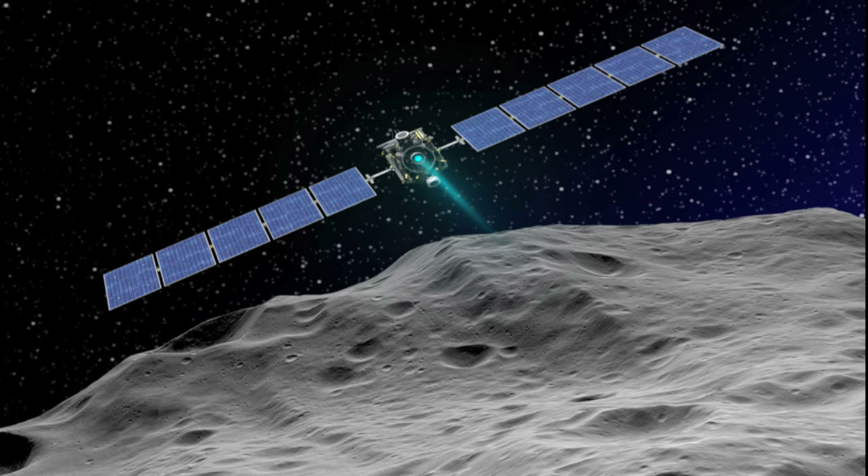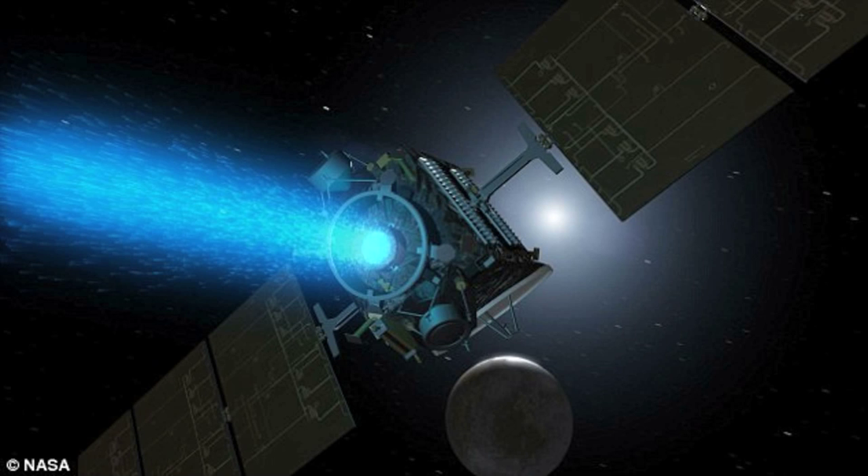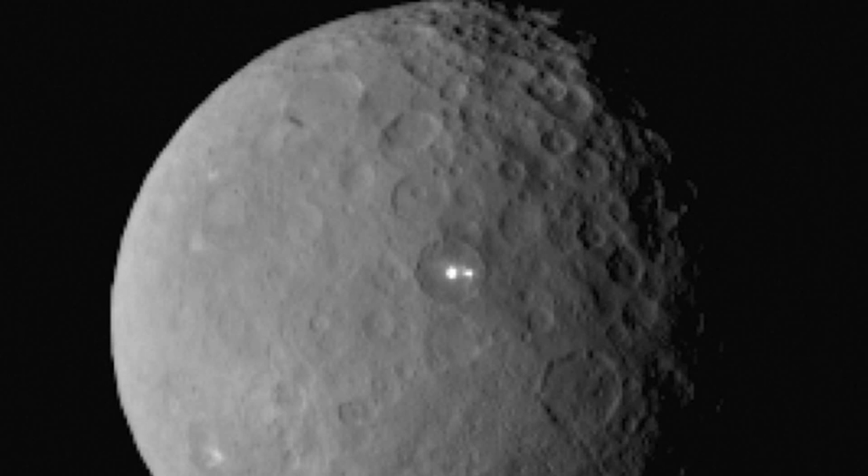Ceres is a small planet orbiting between the orbits of Mars and Jupiter in our solar system, and NASA sent the spacecraft to check it out and see what's going on there — and it's finding interesting things. We've already seen bright lights that are so far unexplained on this small planet, and of course this pyramid looking mountain is quite interesting as well.